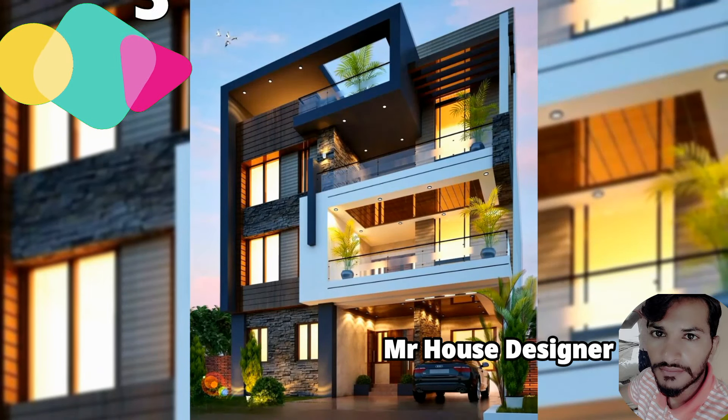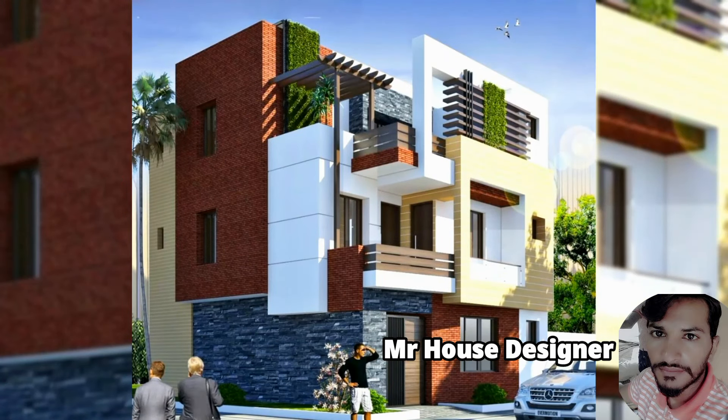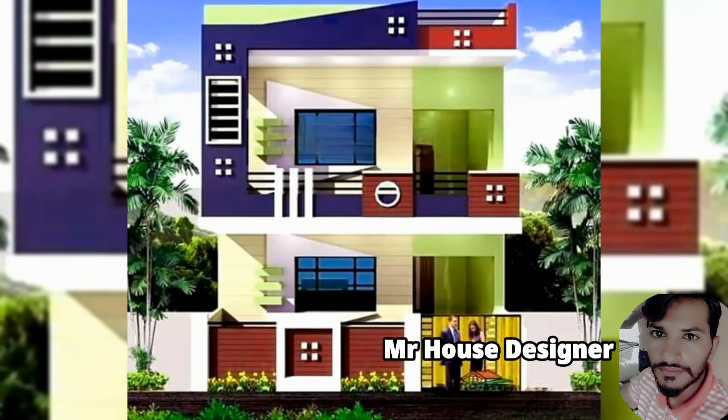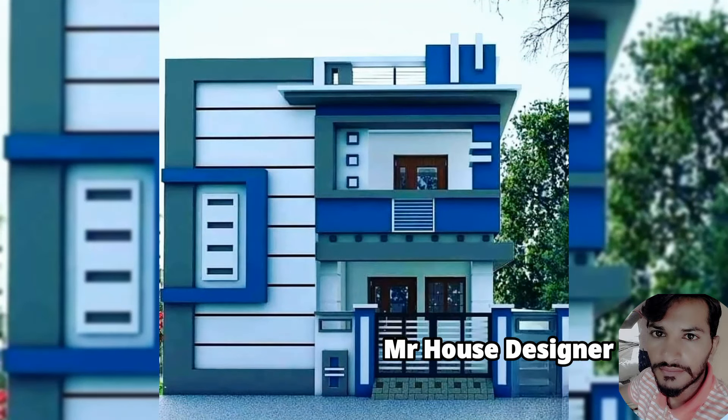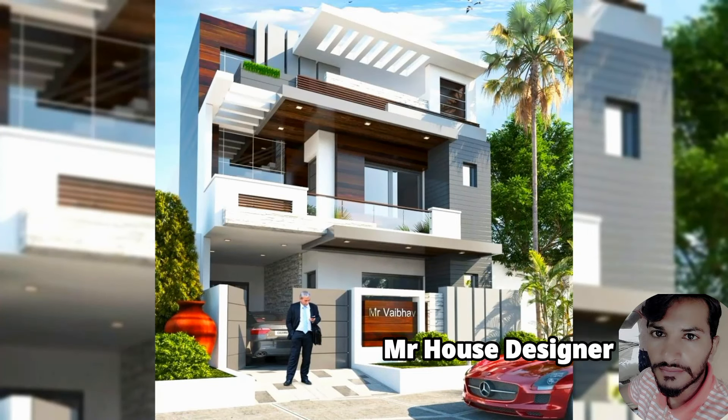You can see all these designs on your screen and also download them. If you wish to download all these designs, you can find the link to my Facebook page in the description, where you can download the design according to your preference.